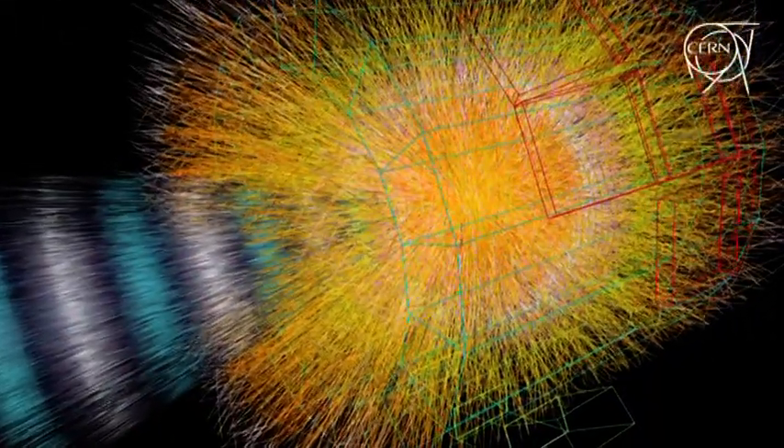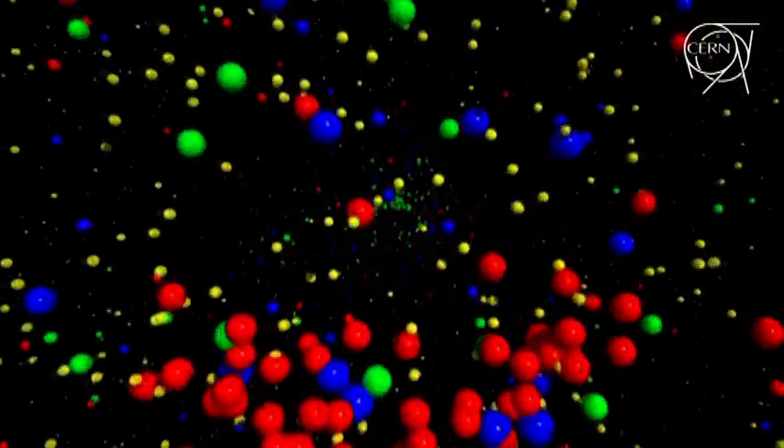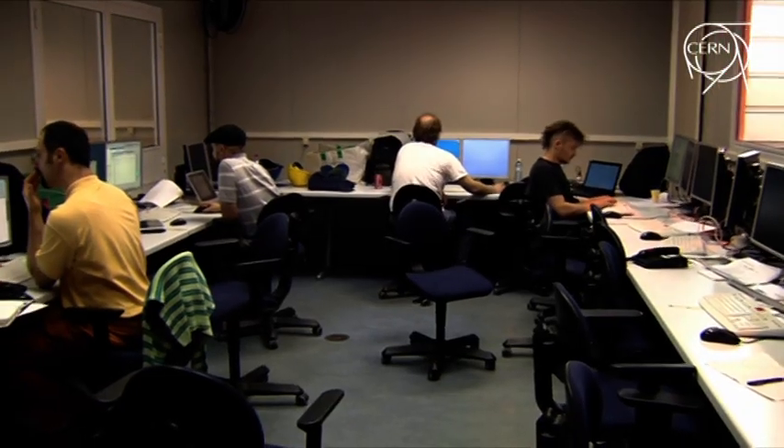The LHC collides them, and then the temperature is so high that everything melts. It's 100,000 times higher than in the center of the sun. And then we produce a tiny little bit of what I would call the primordial soup of the universe — that's the stuff the universe was made of about a microsecond, a millionth of a second after the Big Bang. We are interested in that because the history of the universe had a lot of dramatic changes, and we technically call it a phase transition.